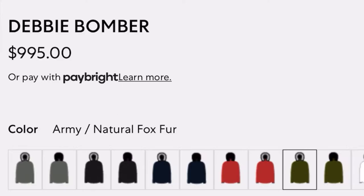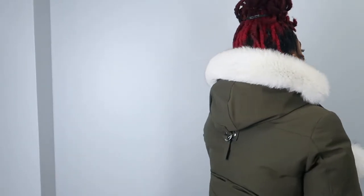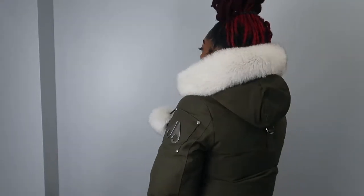Alright guys, so right now I have on the Women's Bomber — take a look. Now the Bomber is slim fit, so it does hug you in the right places. You don't look too boxy or anything like that. That's what I really love about this jacket. It complements your body, it feels good, it just feels luxurious.